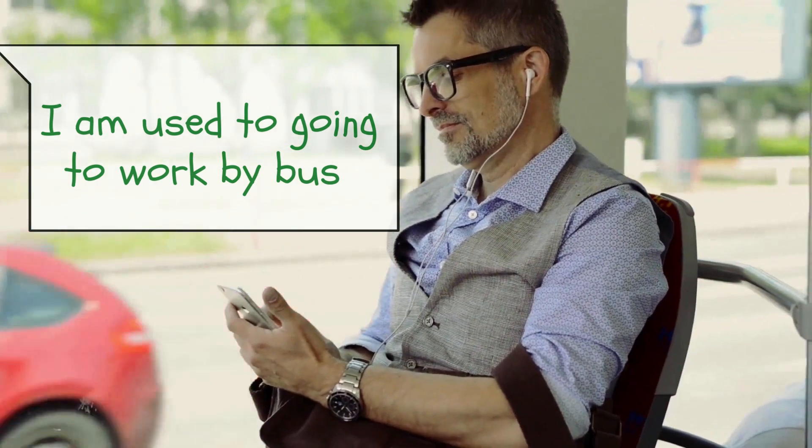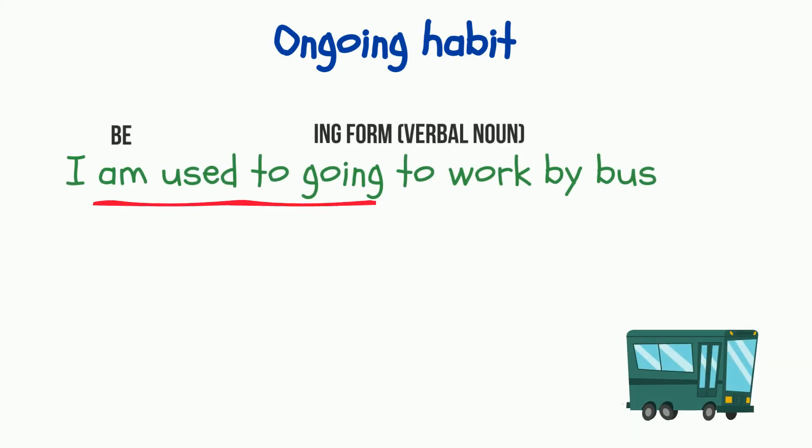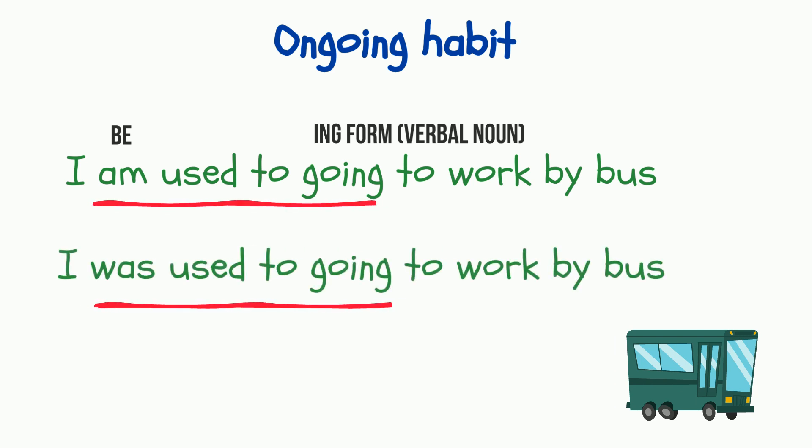Now another example: 'I'm used to going to work by bus.' In this case we're using the construction 'be + used to + -ing form,' which is also known as the verbal noun or gerund, and the meaning is different. Now it's not about something that happened in the past and is not happening anymore, but about a well-established ongoing habit. 'I'm used to going to work by bus' means I have this habit now, and 'I was used to going to work by bus' means that at that moment I had that habit — that for me at that time it was normal to go to work by bus.